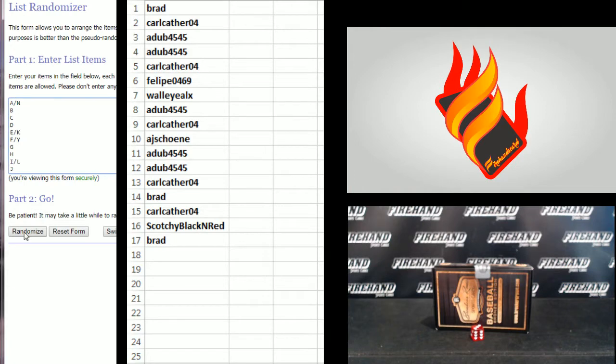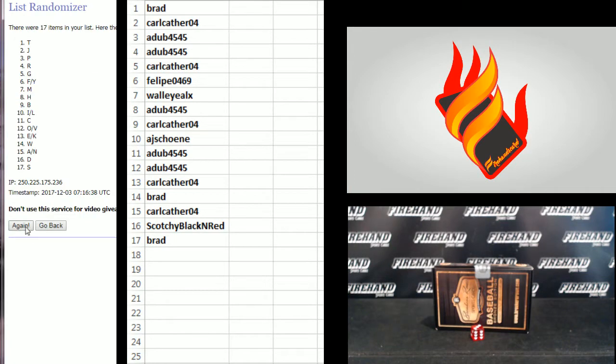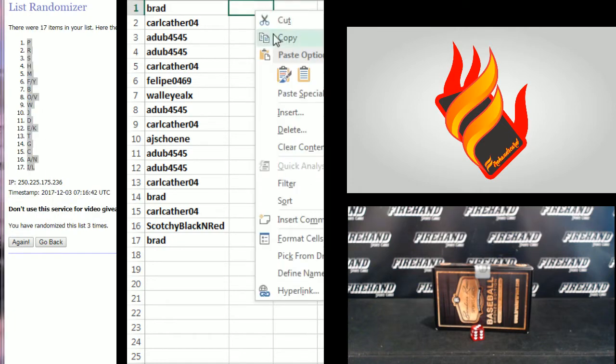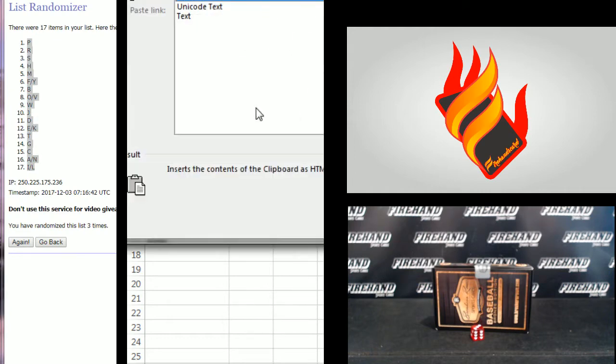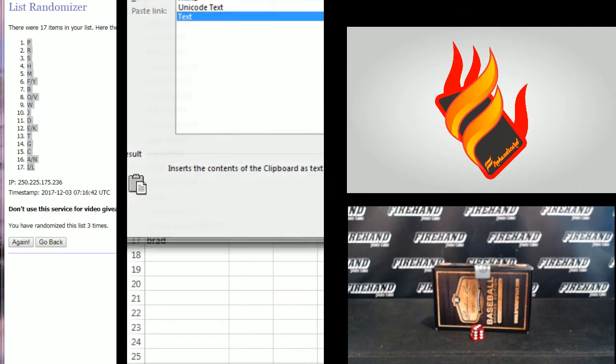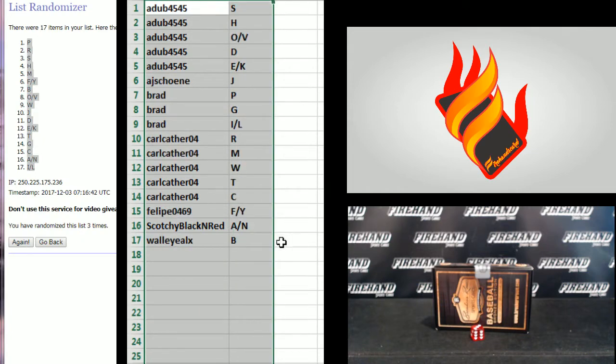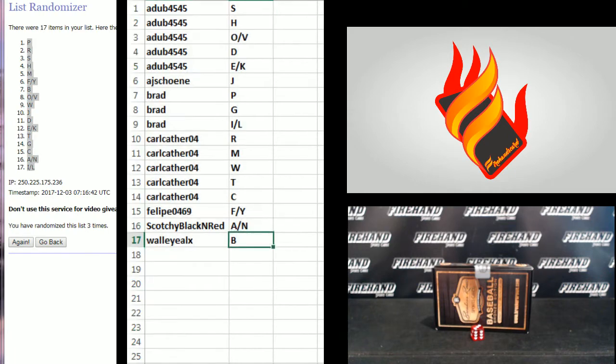W on the bottom, A and N combo up top: 1, 2, 3rd and final hit — cross fingers, hold winners. 3, P up top, I and L combo on the bottom. A with S on the top, Walleye Alex with B on the bottom.